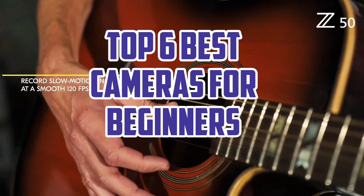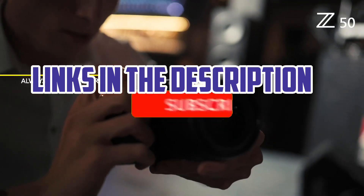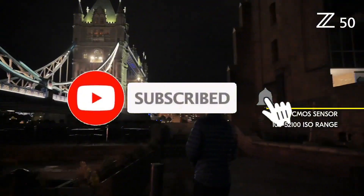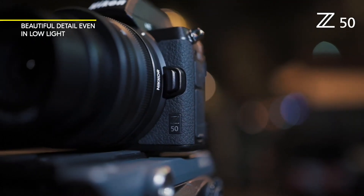So guys, that's all for the Top 6 Best Cameras for Beginners. The links of all products are given in the description, which are updated for the best prices. Subscribe to our channel for more videos. We'll meet in the next video. Till then, take care. Bye.